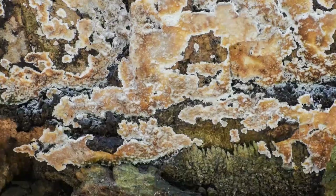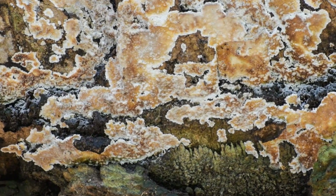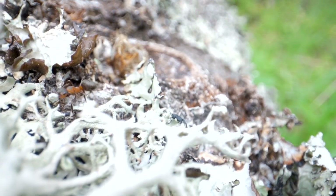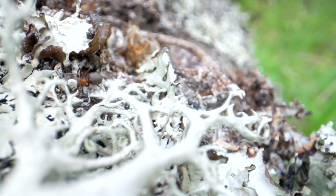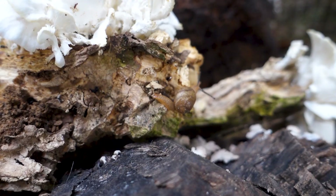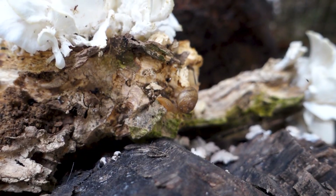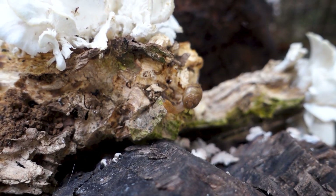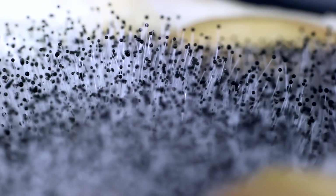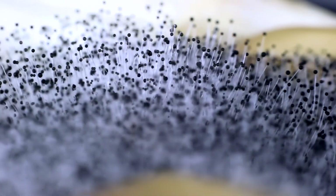Hey there, garden enthusiasts! Ever wonder about the hidden heroes working their magic beneath the soil? Let's talk about mycorrhizal fungi, those amazing underground allies that form a symbiotic relationship with plants. These fungi are like nature's networkers, connecting with plant roots and helping them thrive. They play a crucial role in boosting garden health and productivity, making your plants happier and more robust.